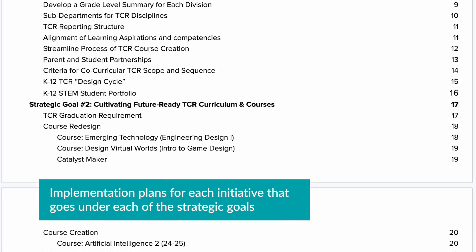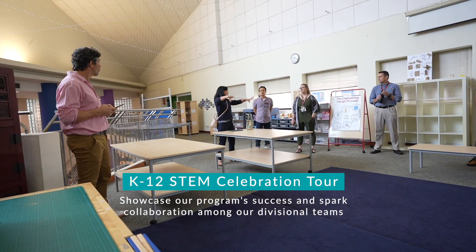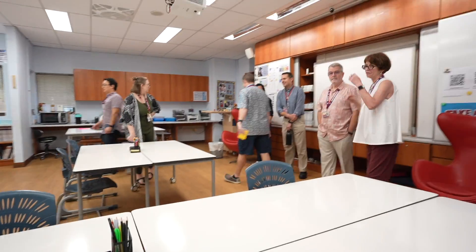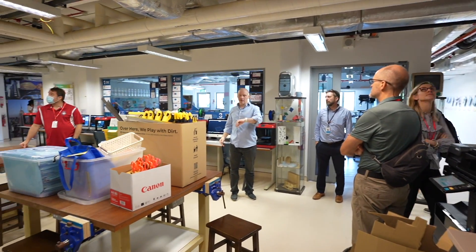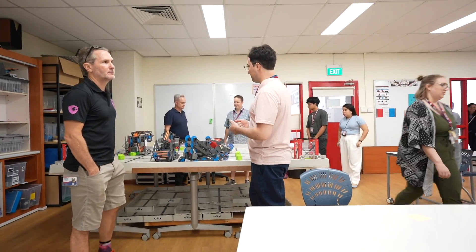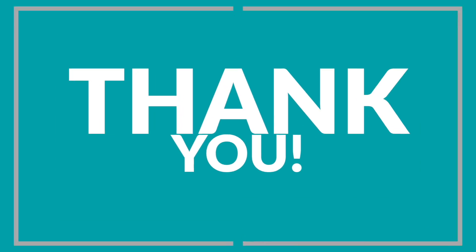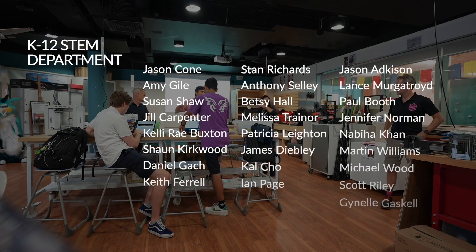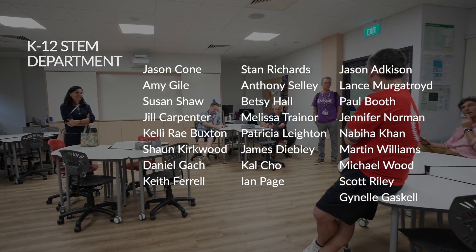With these strategies established, I developed an implementation plan for each initiative that goes under each of the strategic goals. To celebrate our amazing work as a STEM department, Kelly Buxton, our elementary STEM lead, suggested that we do a K-12 STEM celebration tour. We've been on K-12 tours of other schools, but our department actually never had one for itself. This event served not only to celebrate the incredible STEM learning journey we've created for our students, but also to foster collaboration and exchange ideas amongst our divisional teams. I want to express my deepest gratitude to the entire STEM department for the incredible dedication and hard work for creating such amazing STEM experiences for students. Thank you.